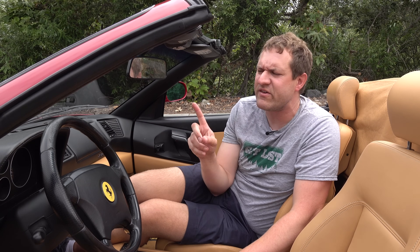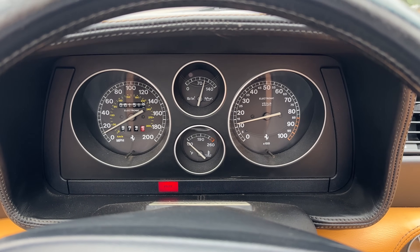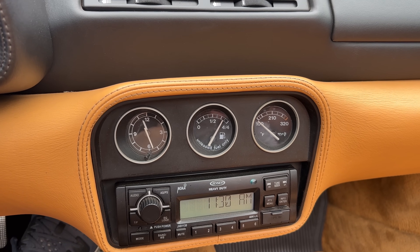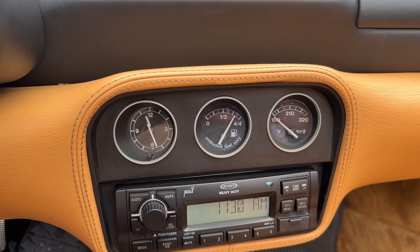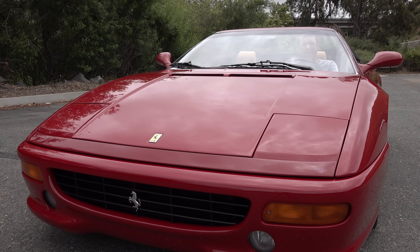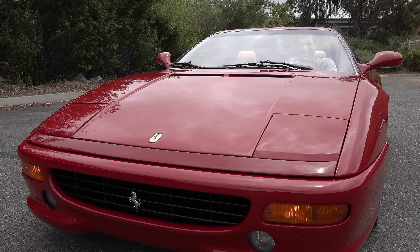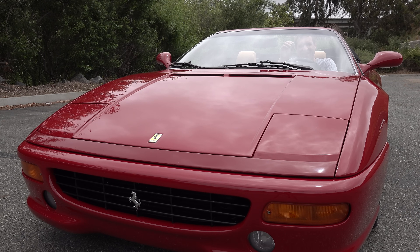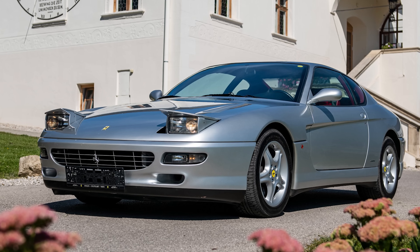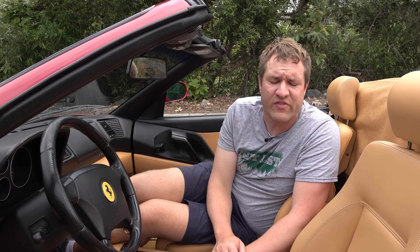On to the gauge cluster — the gauges are very serious, with three more continuing into the center control stack. Strangely, the fuel gauge is not in the driver's cluster but in the center stack. The horn is operated with little buttons on the side of the steering wheel. And then there are the pop-up headlights — you twist the end of the turn signal stalk and they pop up. The 355 was the last new Ferrari released with pop-up headlights, though they continued on the 456 a little longer through 2002.